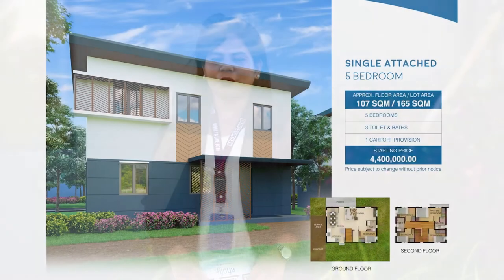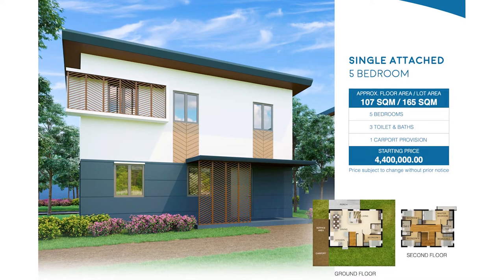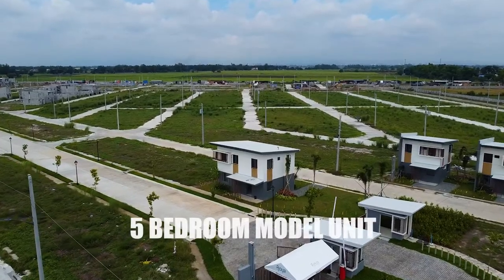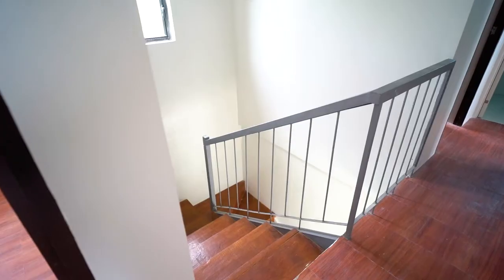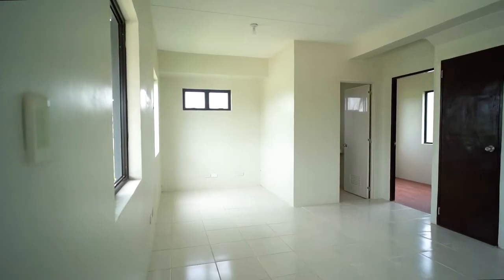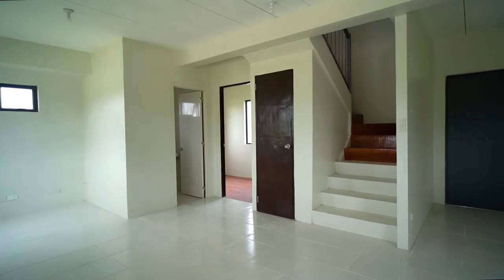This is the 5-bedroom unit, single detached, with a lot area of 141 square meters and a floor area of 107 square meters. The 5-bedroom bare model unit allows homeowners to design and fit this spacious abode. The 5-bedroom unit allows for a relaxed and comfortable living space for the whole family.